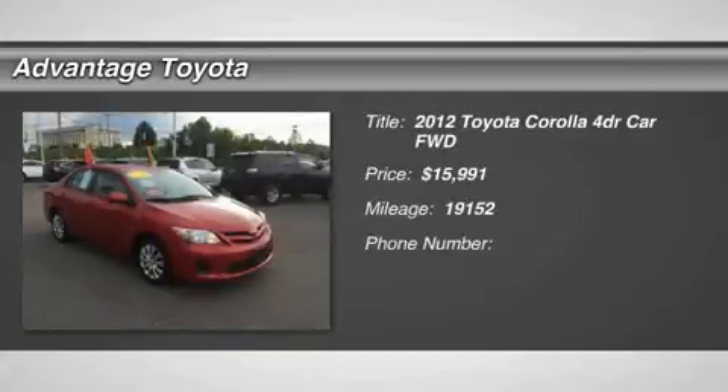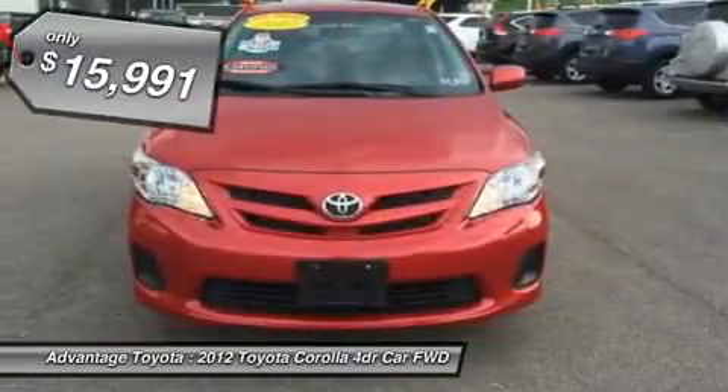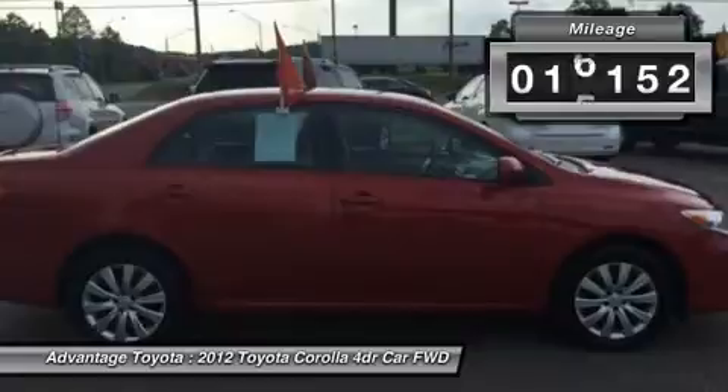You'll love this 2012 Toyota Corolla. This is a car you'll want to take home. With 19,152 miles, it features automatic transmission and an exterior color of Barcelona red metallic. Call us and be the first to open the car door today.